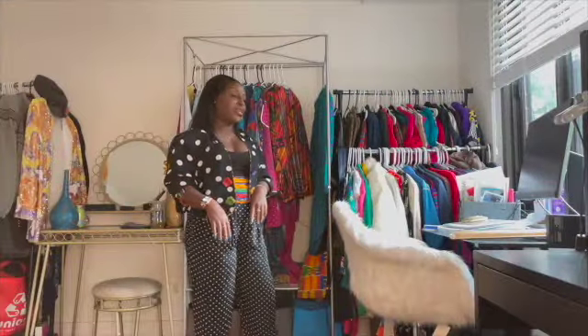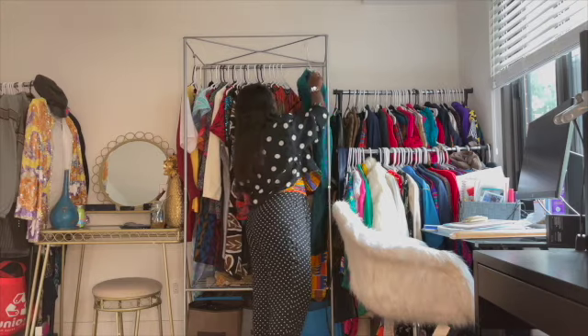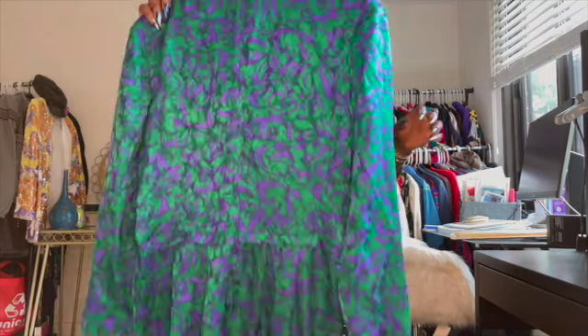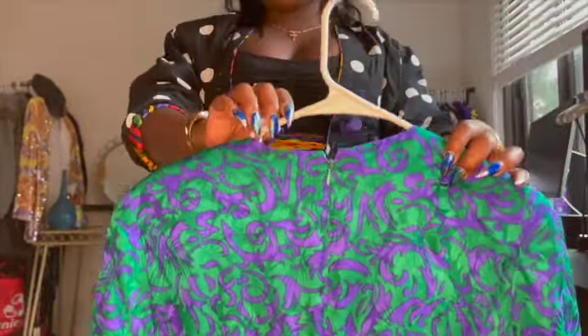The last thing I have to show you guys is this silk dress that I absolutely love, but it's way too big for me. Here's the back — it does have shoulder pads — and then here's the front. You all can see the buttons and all the details in the front.